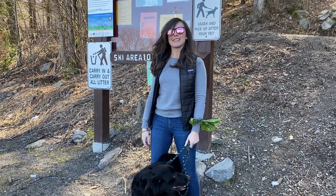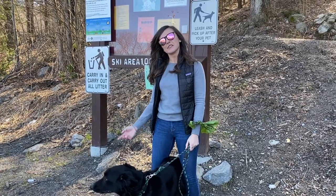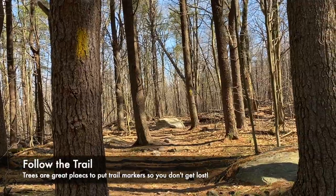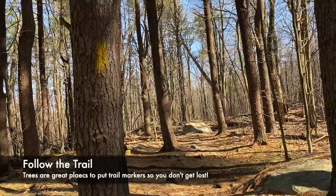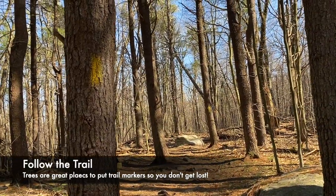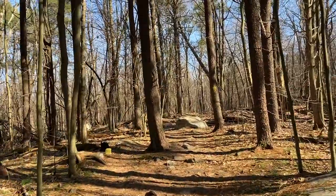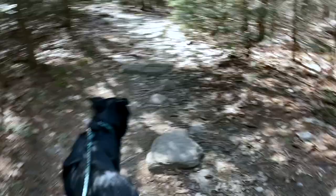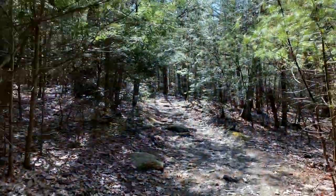Hey, everyone. My name is Marissa and we are here at Wachusett Mountain and we are going to go on a virtual hike today. Come join me and Yahtzee and see what we find. When you're out hiking in the woods, you want to find a trail and stick to it. The trail we're following today has all of these yellow markers. I like to always take a page out of Yahtzee's book and use my nose to explore all the scents around me.